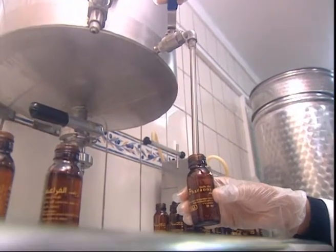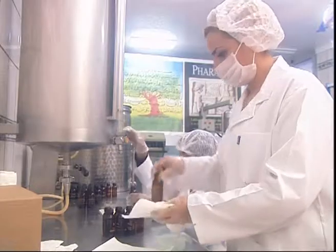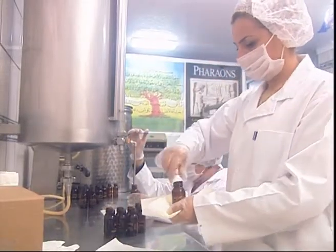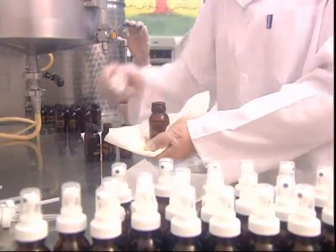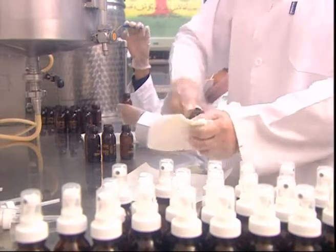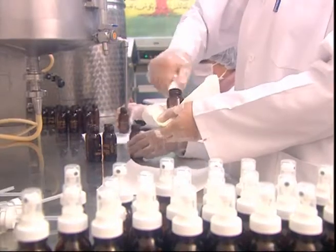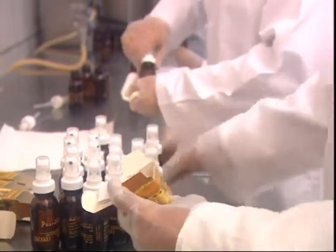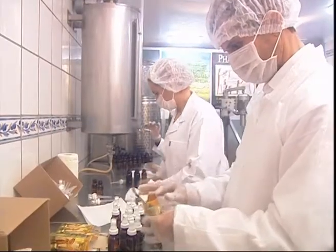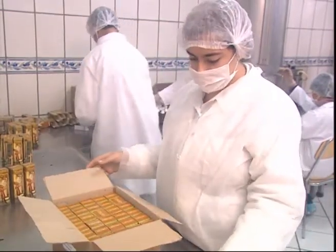All the production stages are done manually in buildings arranged and specially designed for manufacturing, filling, conditioning and packing. The result is a precious product: an aging therapeutic olive oil, super-saturated with oxygen.